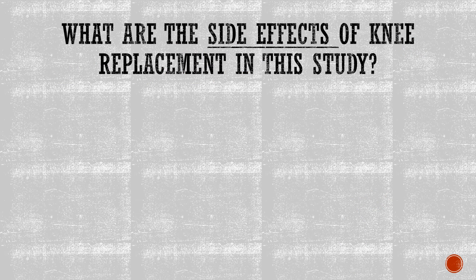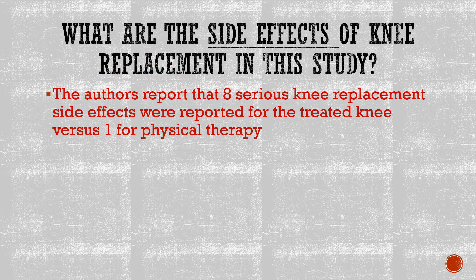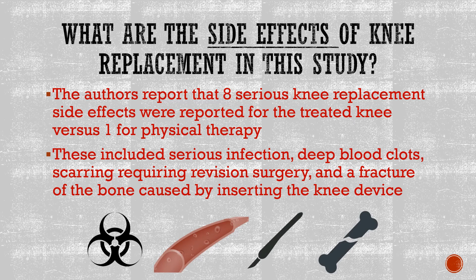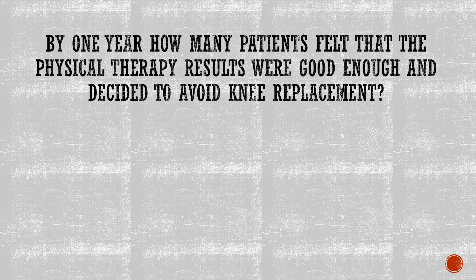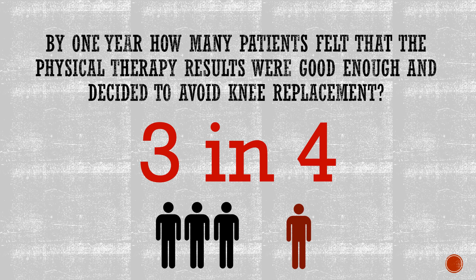What are the side effects of knee replacement in this study? The bottom line is there were quite a few — infections, blood clots, the need for more surgery, and fractures. By one year, three in four patients felt good enough with just physical therapy that they were able to avoid knee replacement. That's not so great for knee replacement.